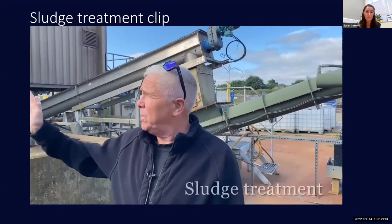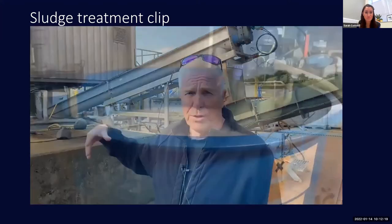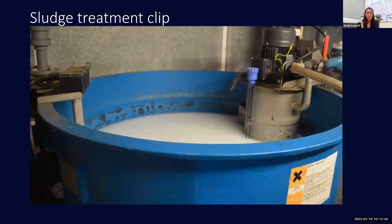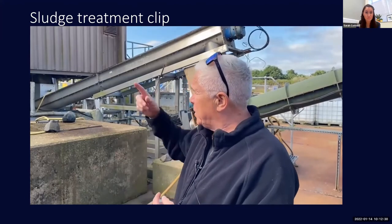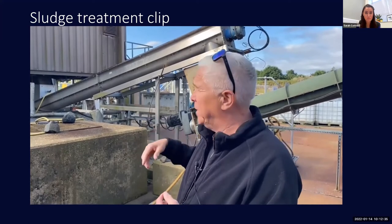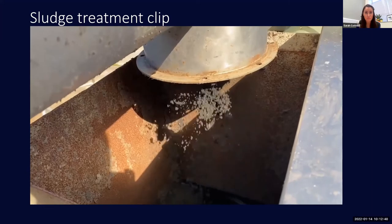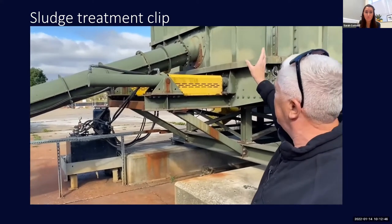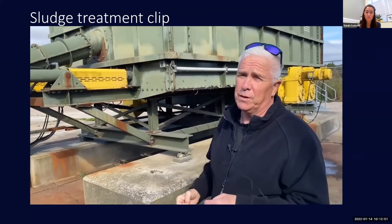The centrifuge in the background — that big brown container — is basically a little tumble dryer that tumble-dries the sludge. Polymer is added to it to help make a floc, which separates the water. It spins very quickly to get the water out, drying it as it goes. The heat of the machine dries it into a dry product, which comes up chutes and drops into a hopper — a huge hopper that can hold 50 tonnes of dry product.